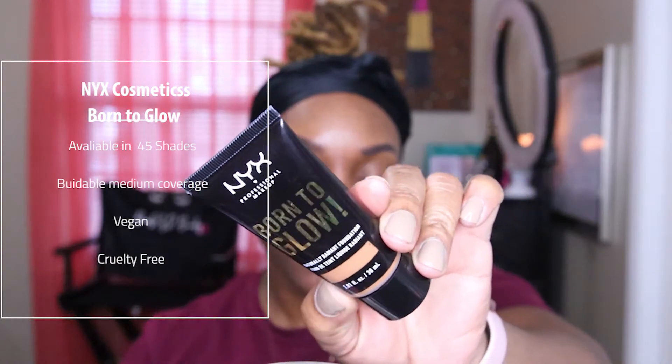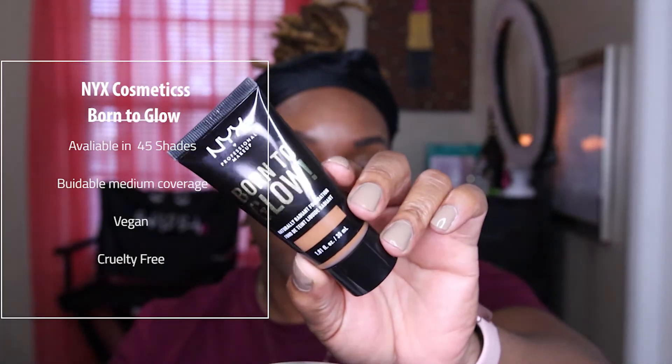It feels very baby-powder-ish. It did mattify me a little bit, but you don't want to overuse primer because it can hurt you. So we're going to do foundation next. I have the NYX Born to Glow foundation. I picked this up in the shade Sienna — I'm Sienna in the NYX Can't Stop Won't Stop foundation, so hopefully this shade works. It does have a little safety seal on it.